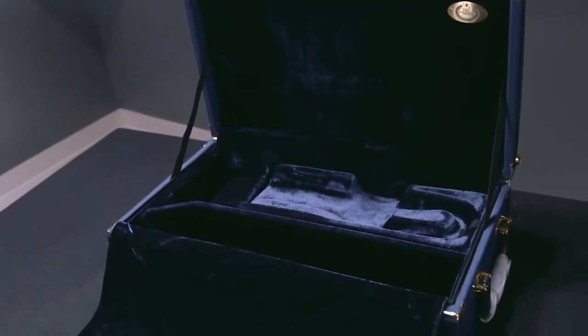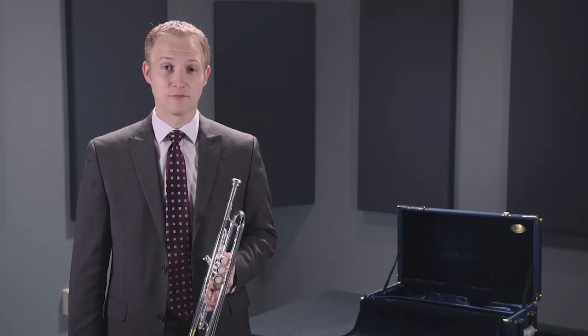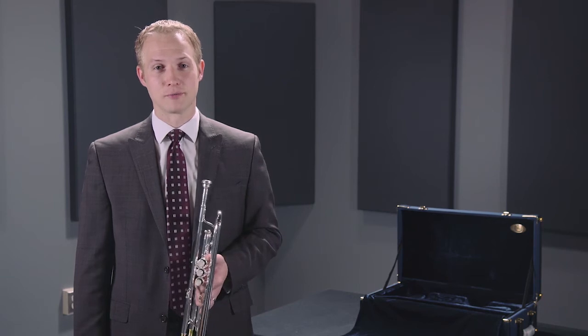This instrument comes fully outfitted with a wood shell case, as you can see behind me here, with accessories and plenty of room for your mutes and accessories of all kinds. Once again, you've heard the BNS 3137 Challenger 1 Trumpet.